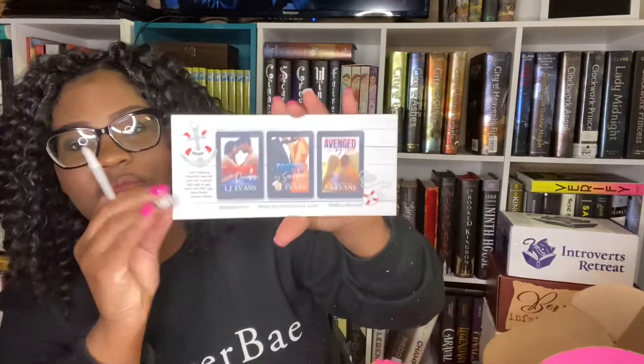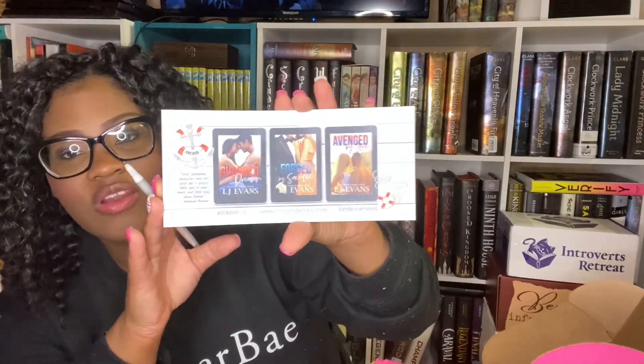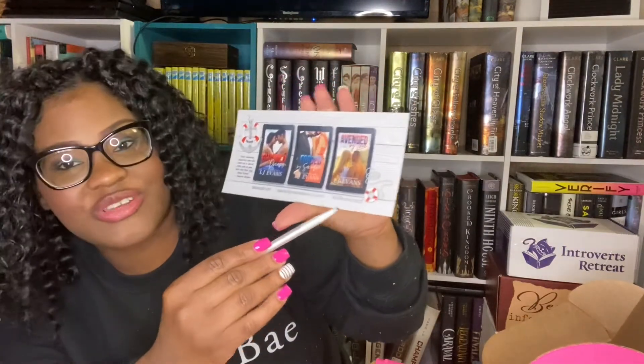So this says 'LJ Evans — where music and stories collide.' There's a lot of information on there, feel free to pause and read it. On the back there are some books by her, and I'm noticing they're on Kindle Unlimited.